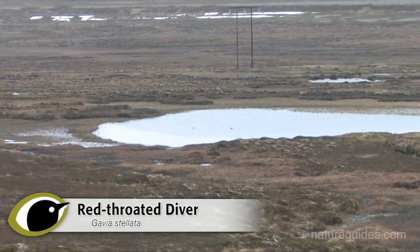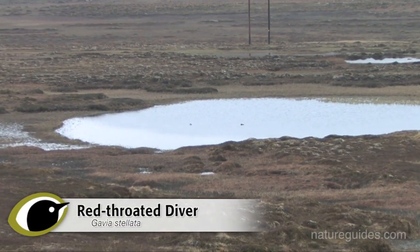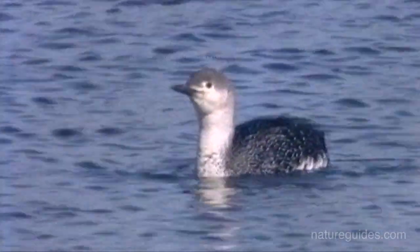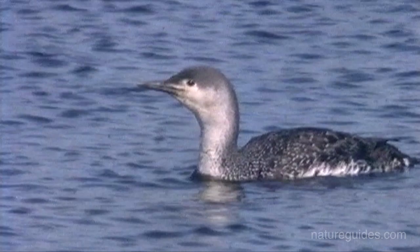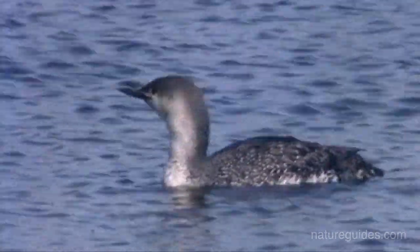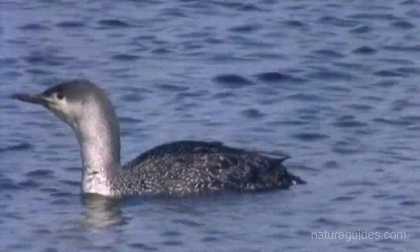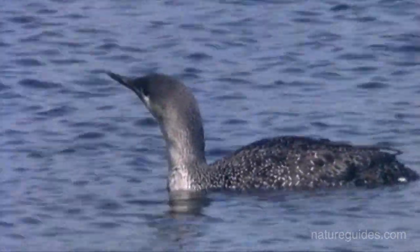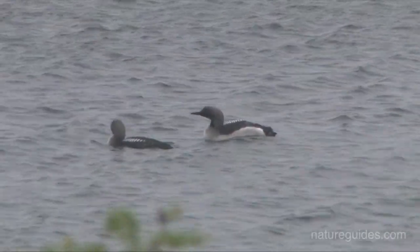Reptilian looking and evocative of the far north in summer, for many of us we are most likely to encounter divers off our coasts during the winter. However, they are often seen far offshore, and as all species show grey, black and white colouring, this can make identification to species quite a challenge.